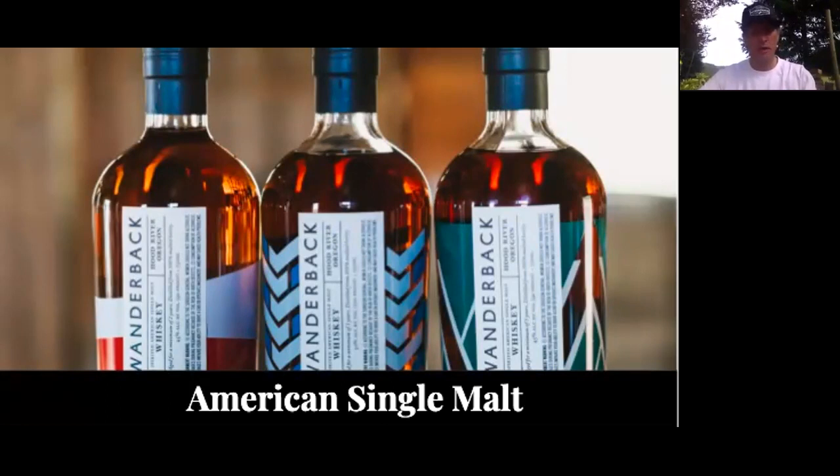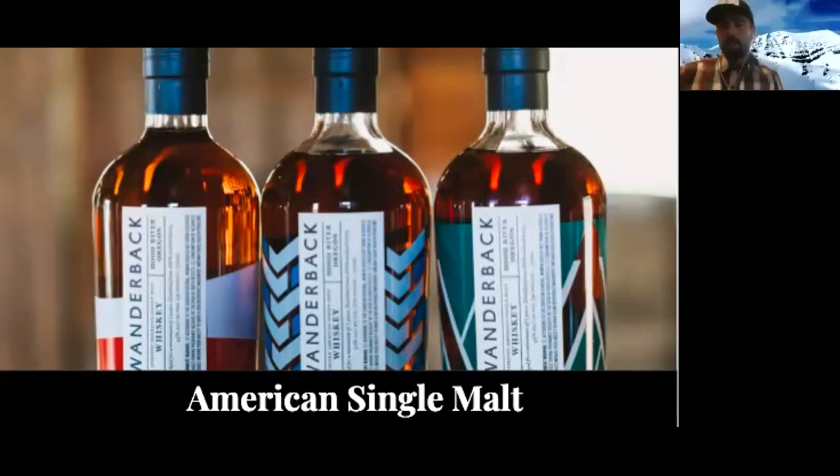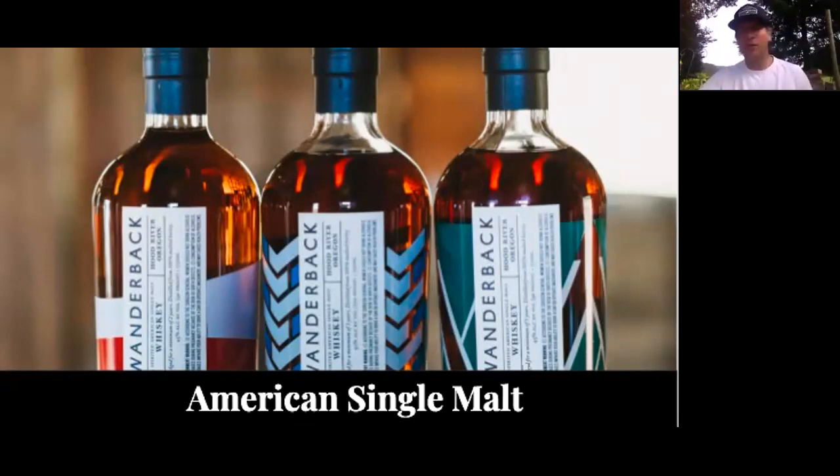The American single malt category started with McCarthy's, Stranahan's, and St. George. Campbell, you have a history with Stranahan's — is that right? Yeah, I worked at Stranahan's for a couple of years after I got my master's in Scotland, and helped them grow their expansion after being bought out by a larger company, bringing the American single malt category to a broader audience. Stranahan's was the whiskey that, when I tasted it at a buddy's house in Boulder one night, I had never tasted anything so good — and it was one of the major drivers for me to want to make this type of whiskey.